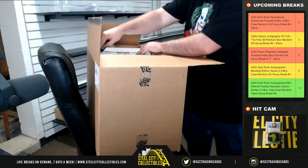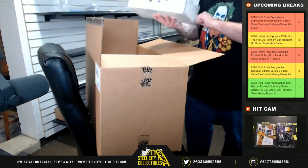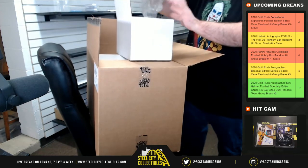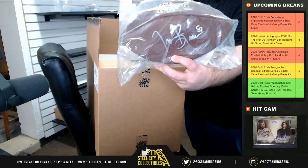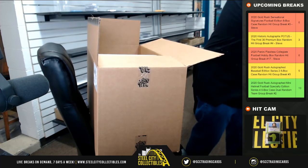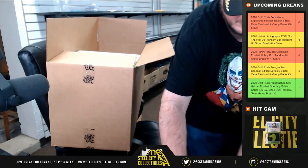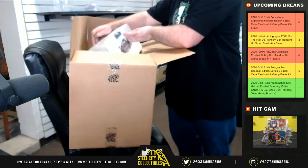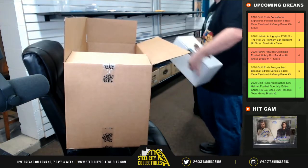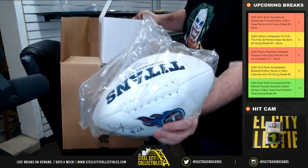Ball number 2: JSA certified, Tim Brown. Ball number three, from the Titans — this one is JSA certified. Chris Johnson.